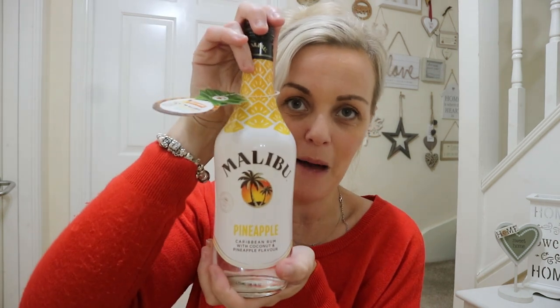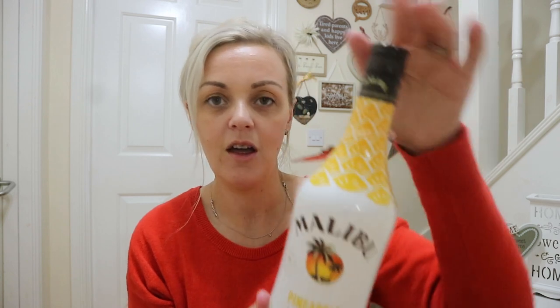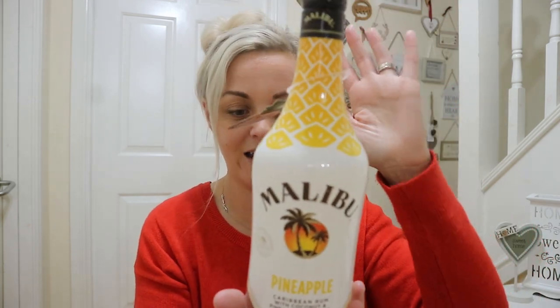The first thing I got was this bottle of Malibu — it was on the manager's special. It is pineapple Caribbean rum with coconut and pineapple flavour. Your normal Malibu is just coconut flavour, but this one has got pineapple too. I usually drink it with pineapple juice anyway, so this one actually has pineapple in it as well. And it was £6.99 — like, £6.99!